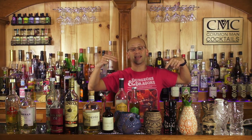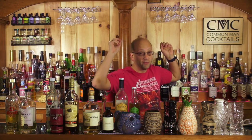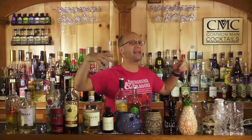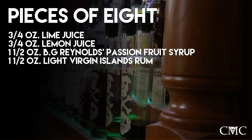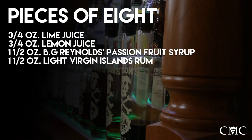Ironically, that's the only cocktail in this list that uses cream of coconut. However, if you've heard of a pina colada, you're going to be able to make it by the time you're done with this. Next: Pieces of Eight. Three quarters ounce of lime juice, three quarters ounce of lemon juice — so you've got a nice blend of sour — and one and a half ounces of B.G. Reynolds passion fruit syrup, or whatever passion fruit syrup you truly enjoy.